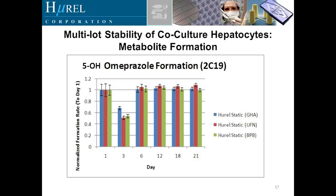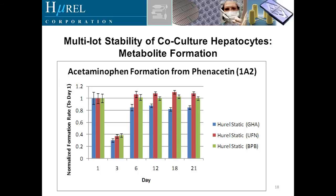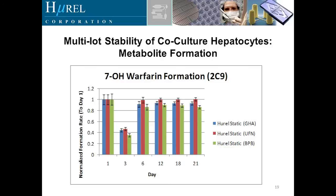Another key objective is metabolite formation and the kinetics of metabolite formation. Here are the three different co-cultures looking at the 5-hydroxy metabolite of omeprazole formed by cytochrome P450 2C19 over a three-week period. Here is acetaminophen formation from phenacetin via 1A2 metabolism, again with three different co-cultures over a 21-day period. And here is 7-hydroxywarfarin formation from CYP2C9 over the same 21-day period across three co-culture systems.